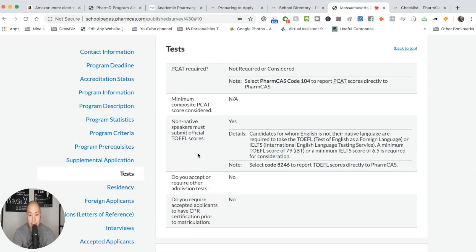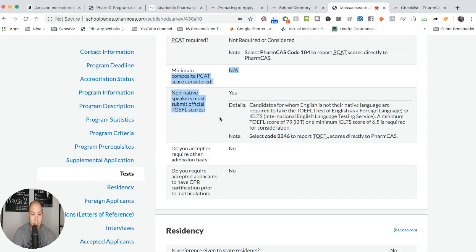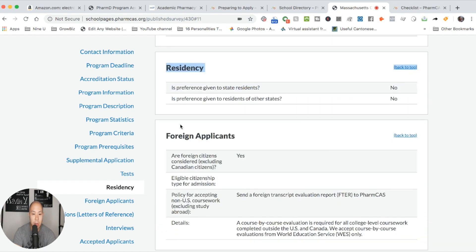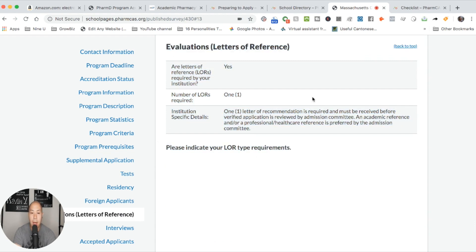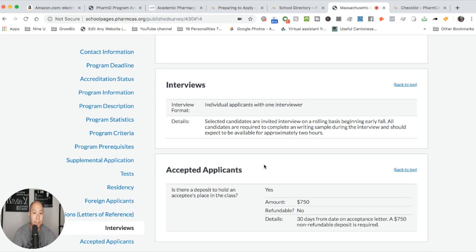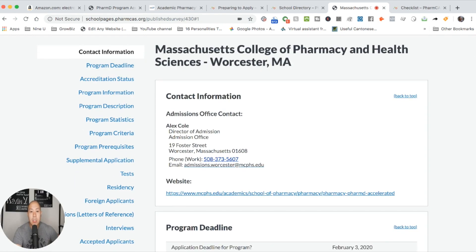Here are all the tests you need. MCPHS does not require a PCAT — you can see that right here. It also gives you information on letters of reference — for this school you only need one, which is great. It tells you about the interviews and how many interviews you get. In this case, admissions are on a rolling basis, so if you're applying to pharmacy school and want the best chances, apply as soon as possible. A rolling basis means they take applications as they come in. They also mention the deposit to hold your spot in the class.